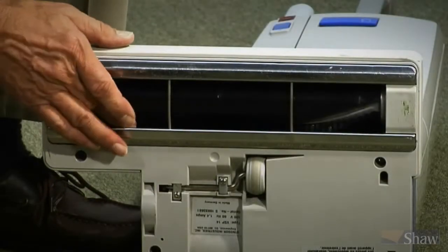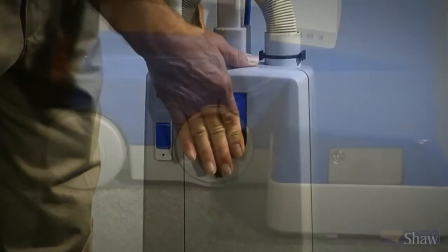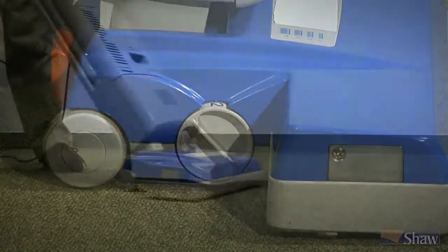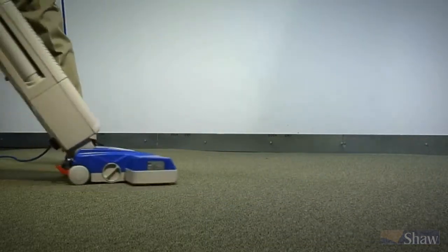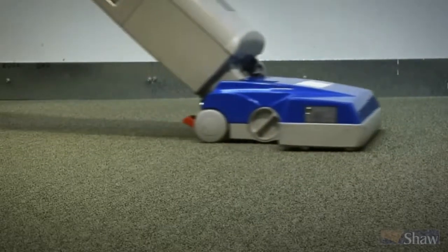The best vacuums typically have rotating cylindrical brushes and use high-filtration paper bag filters. It's important that the vacuum be adjustable for different pile heights. Taking all of these features into consideration will help ensure that you select the most durable, efficient vacuum cleaners with the most effective soil removal.